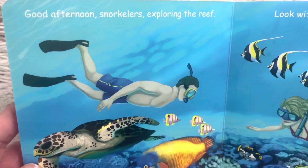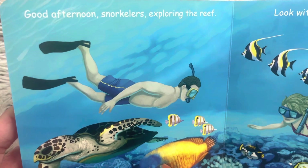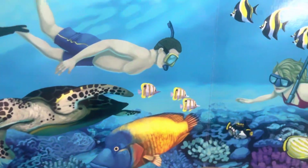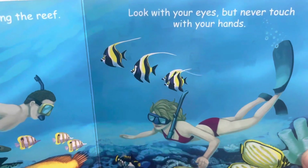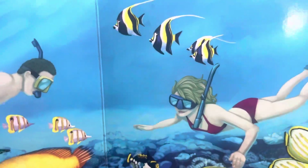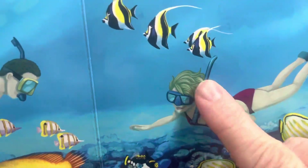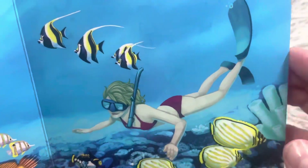Good afternoon, snorkelers exploring the reef. Sea turtles and fish and corals — so many beautiful things to see. Look with your eyes, but never touch with your hands. They have a mask for air when they're closer to the surface of the water, and then they have their fins.